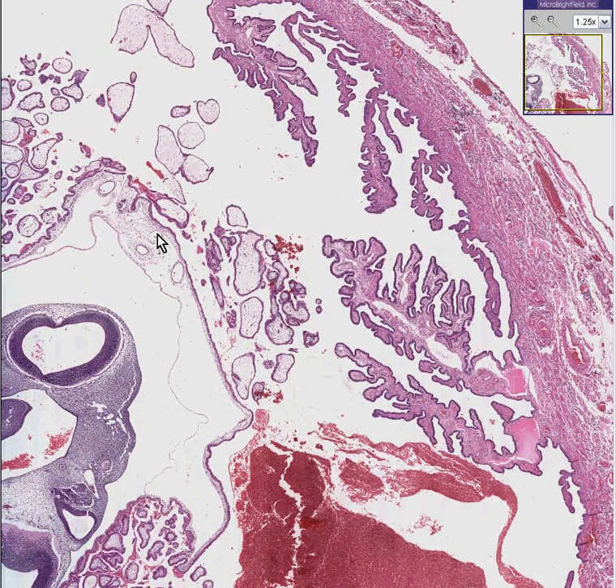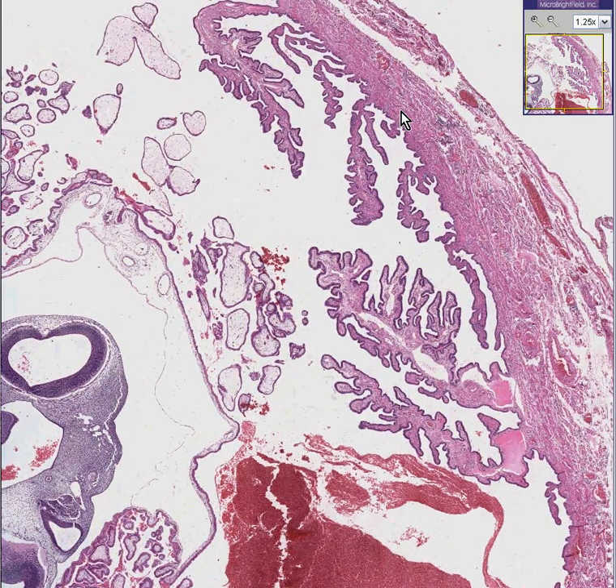If you look closely, I think you may agree that this one simple image right here pretty much speaks for the entire case. Everything we need to see in terms of what is going on here, we can see very nicely. You could instantly recognize this as being a papillary mucosa of some type of tubular structure, and that's indeed what it is.